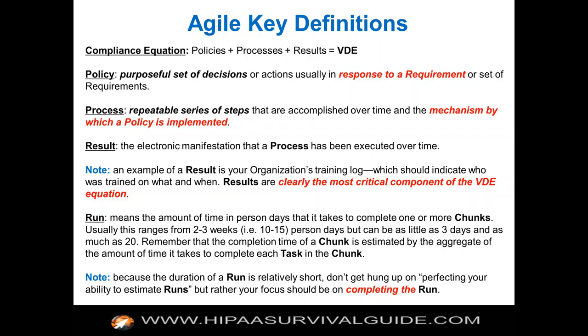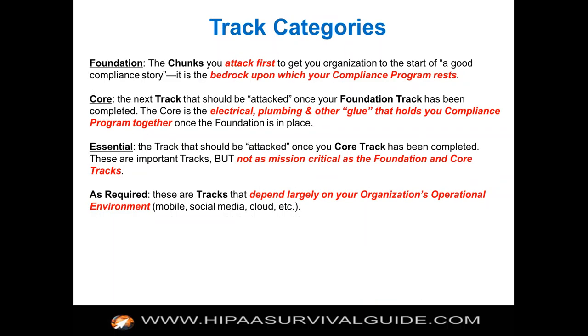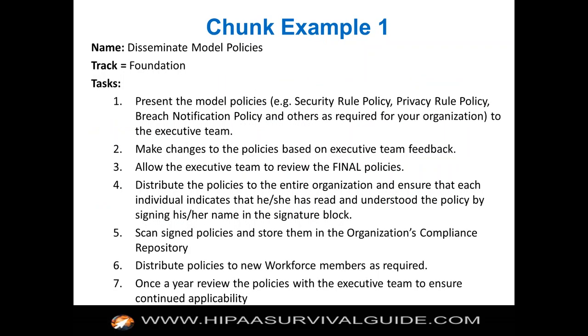We've broken up compliance chunks into these categories: foundational chunks, core chunks, essential chunks. We were trying to get you pointed in the right direction and say, do the foundational stuff first. You have to have a risk assessment, name your privacy officer, distribute your policies, and so forth. Then go on and tackle the core chunks. As you're moving through these, you're dealing with some of the 169, and eventually all of the 169 requirements. Here's an example of a chunk — 'Disseminate Model Policies,' which is in the Foundation Track. The tasks are: present the models to the executive team, make any necessary changes, allow the executive team to review the final policies, distribute them, get them signed, and collect them in everybody's personnel folder.